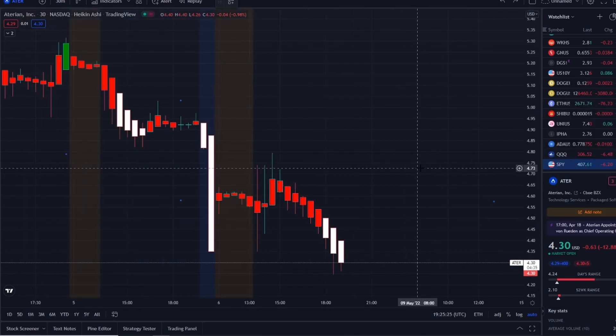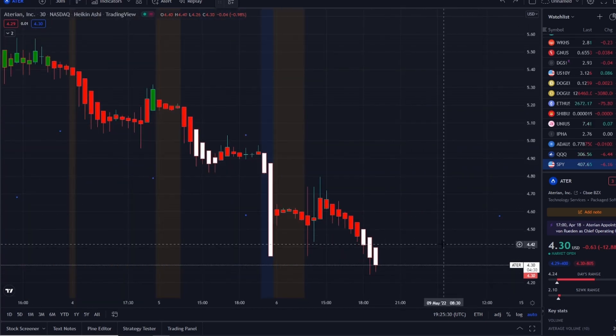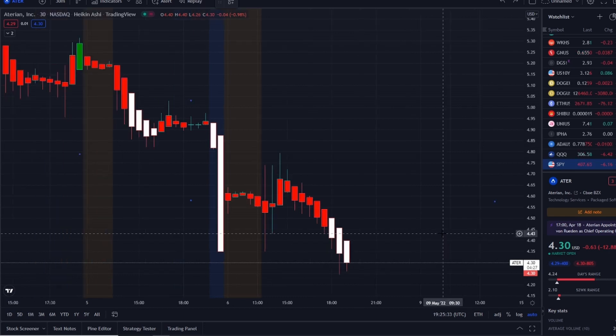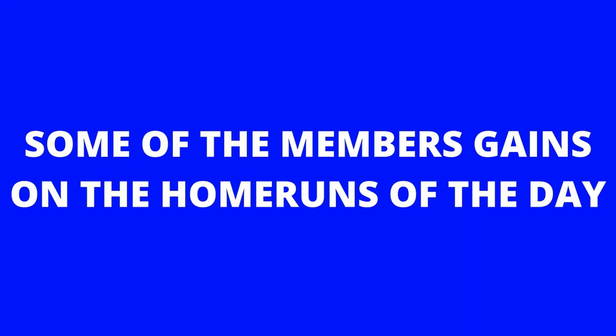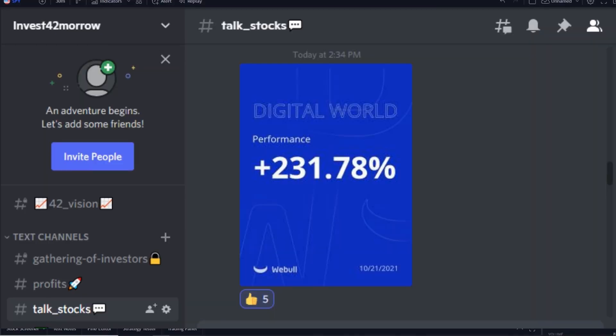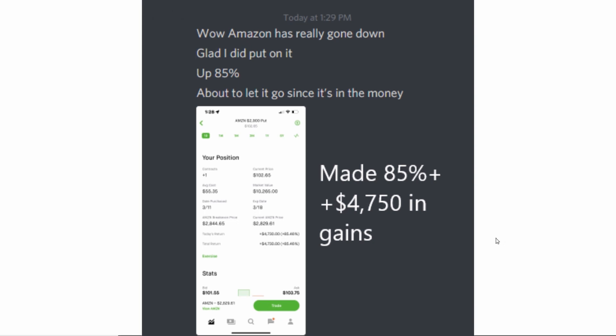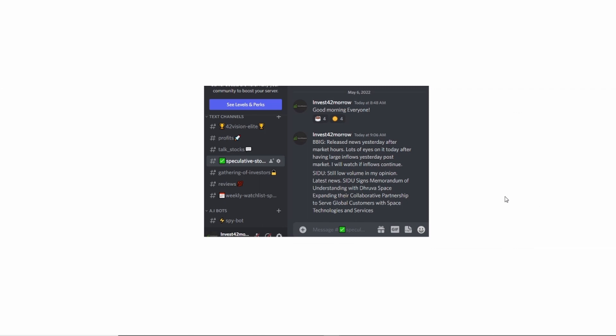Before we get into key levels, I want to share the home run opportunity mentioned this morning over at the Discord. The home run of the day was spectacular and beyond expectations. If you want to know about these stocks early in the pre-market, check out the link in the description to the Discord. These are the two stocks I mentioned this morning — both gave jumps of 3 to 5 percent, 5 to 10 percent plus.